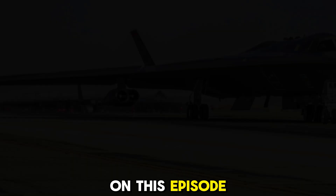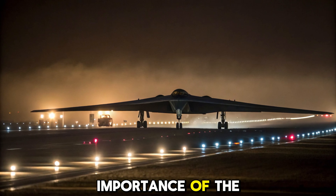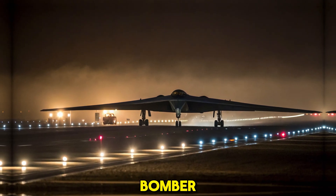On this episode, we dive deep into the new advancements, capabilities, and strategic importance of the 2025 B-2 Stealth Bomber.